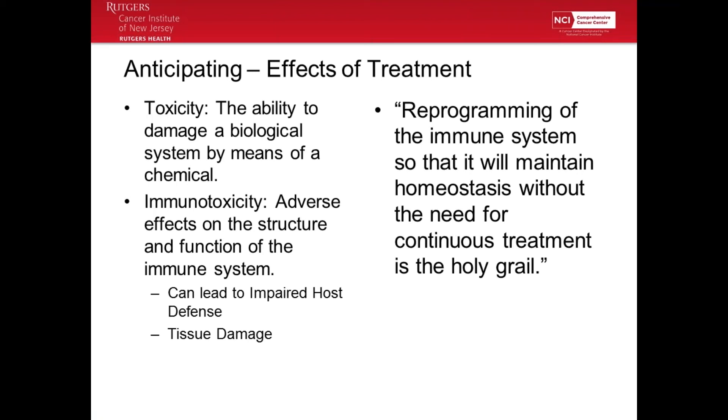For those that arrive to medical oncology, we're well equipped to assess for symptoms of toxicity. Toxicity is the ability to damage a biological system by means of a chemical. Immunotoxicity refers to adverse effects on the structure and function of the immune system — though I'd argue there's a little more to that. At the end of the day, reprogramming of the immune system so that we maintain homeostasis without the need for continuous treatment is kind of the holy grail.